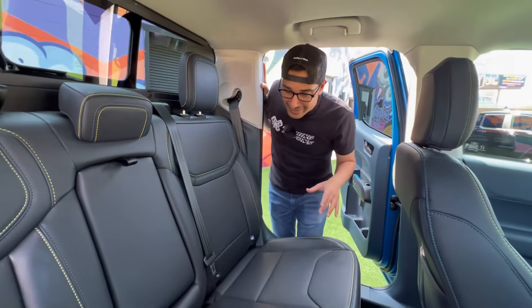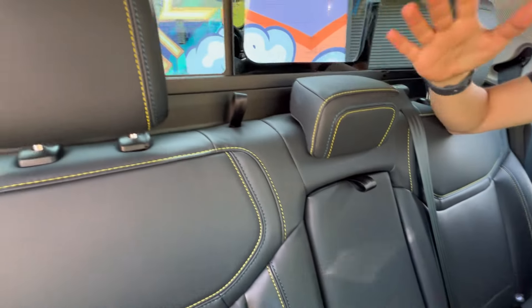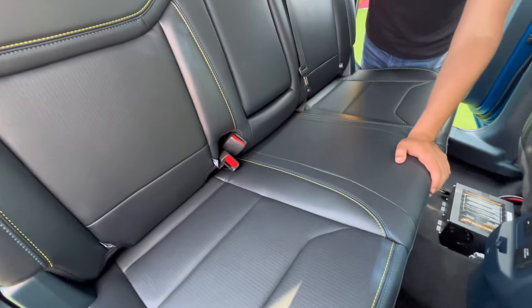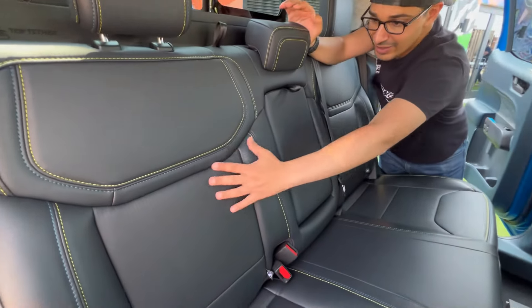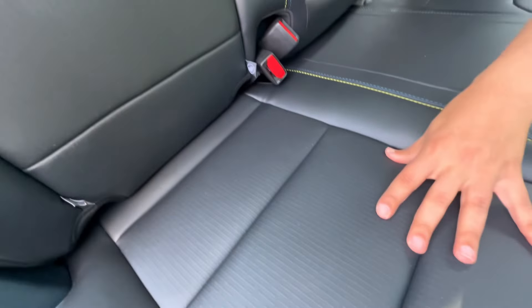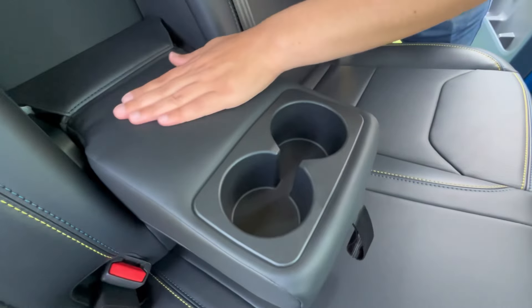I want to highlight the second-row seats — they carried over the same materials, stitching, and trim treatment from the front seats to the rear, which you don't always see on affordable trucks. Look at the stitching and the nice texture on the center of the backrest and the seat bottoms. You also still get the new 2025 cup holders in the middle, really softly padded and feeling premium.